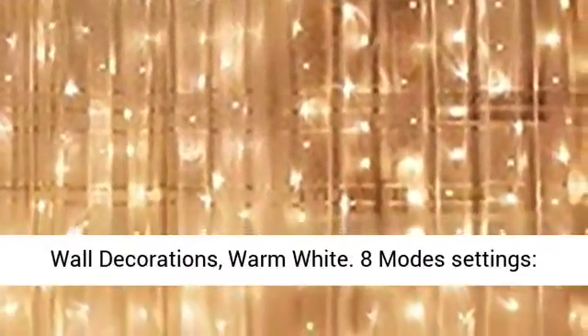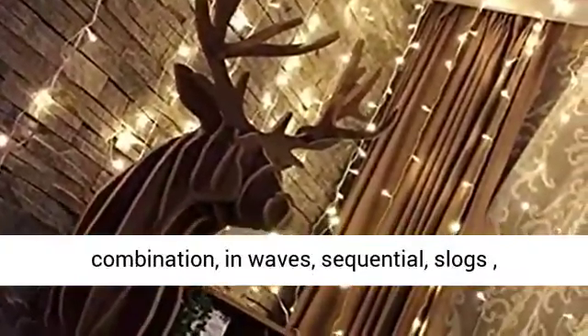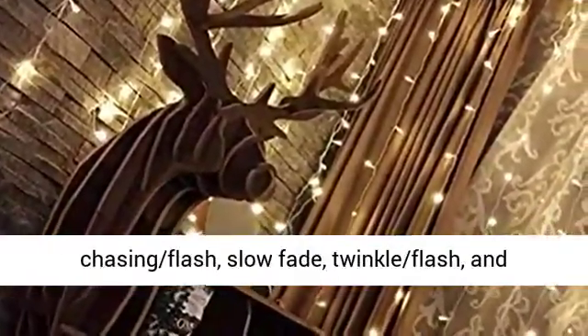8 Mode Settings: Combination, In-Waves, Sequential, Slugs, Chasing Flash, Slow Fade, Twinkle Flash, and Steady On.